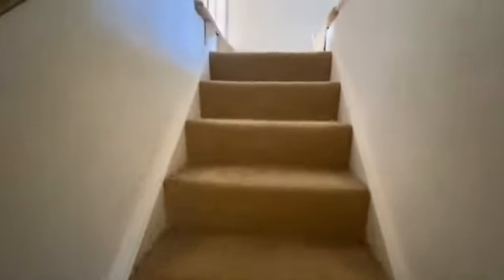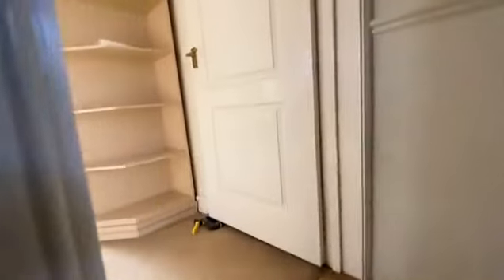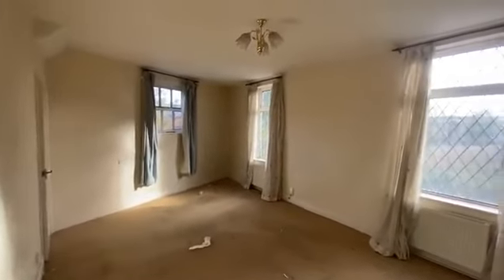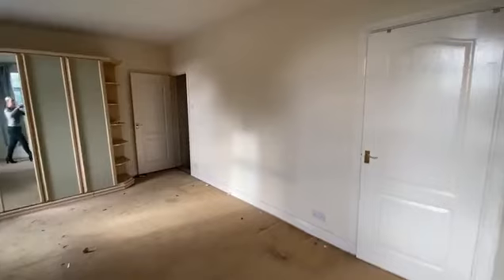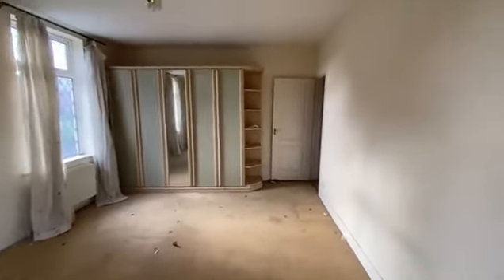You then come up onto the first floor where you have a master bedroom. Again, this is a really, really good size and does have the dual aspect. This bedroom also benefits from integrated wardrobes with additional built-in storage.